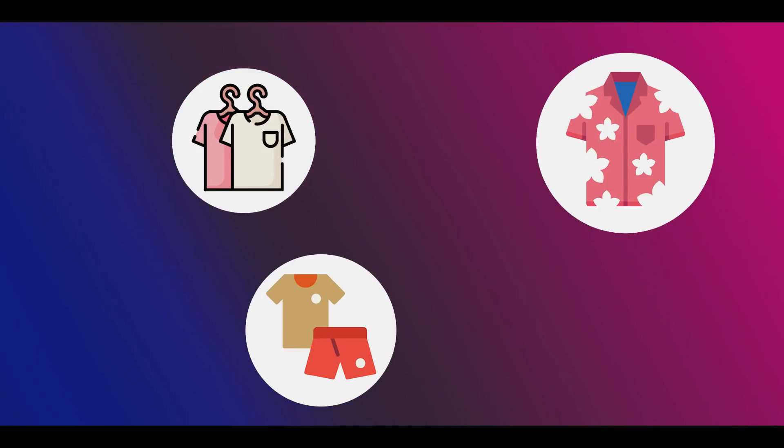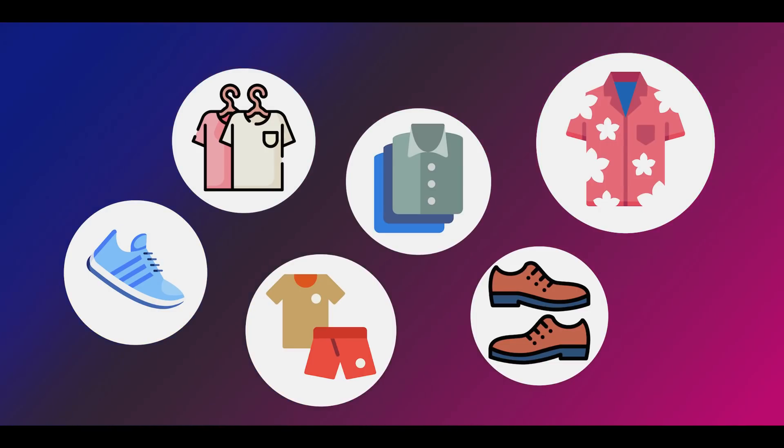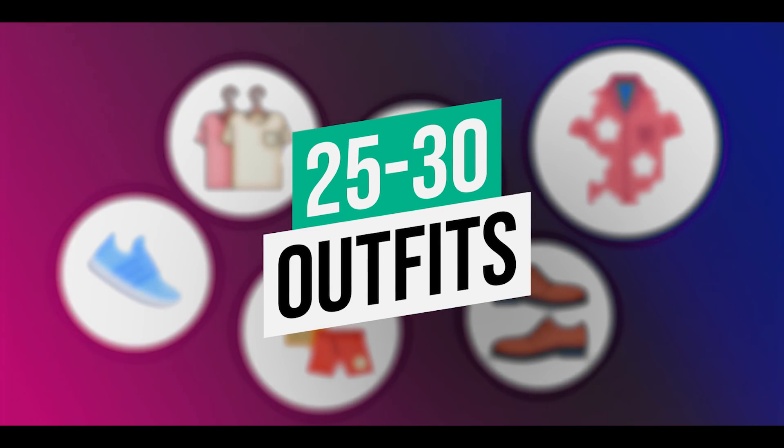What's up boys? You can build a lot of your wardrobe. If you're a beginner, you can build 25 to 30 outfits. What are the basic requirements? If that sounds interesting, you'll be looking damn sexy. Let's roll the intro.